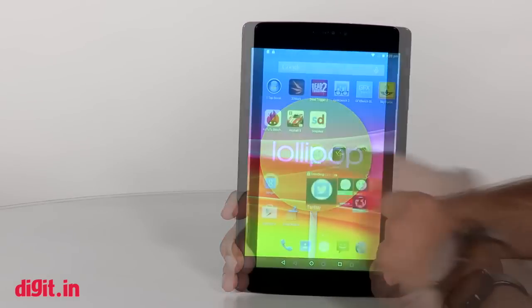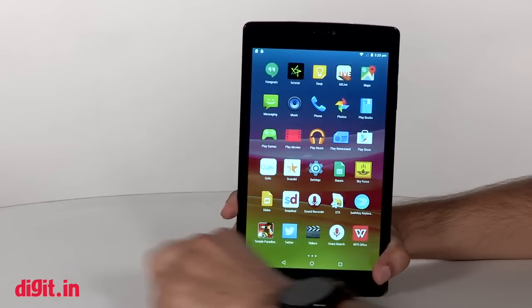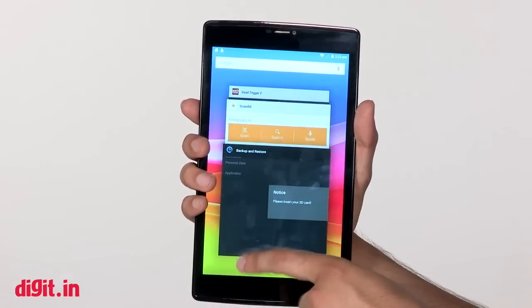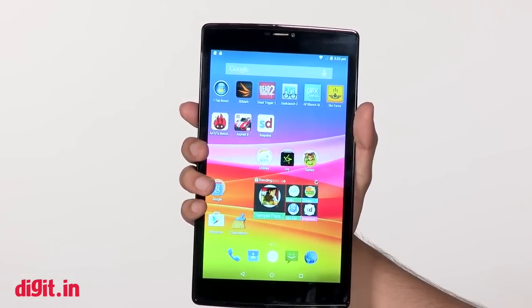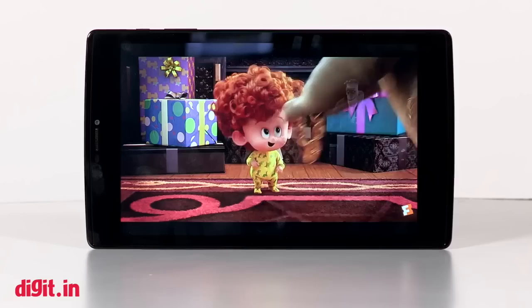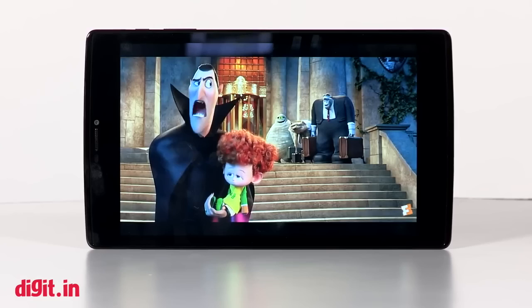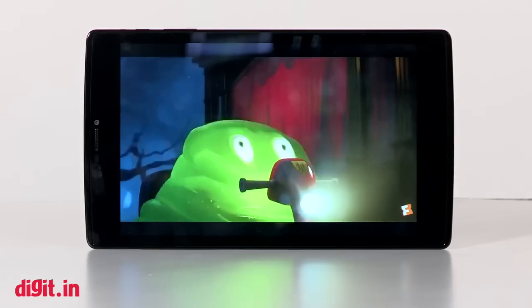There are preloaded apps you'll most likely end up deleting. Start using the tablet and the first thing you'll notice is that it lags after some time. Dead Trigger 2 ran smoothly, but Asphalt 8 showed very noticeable stutter. When it comes to videos, MP4 movies worked well — once again the display stands out, and the experience is better with headphones.